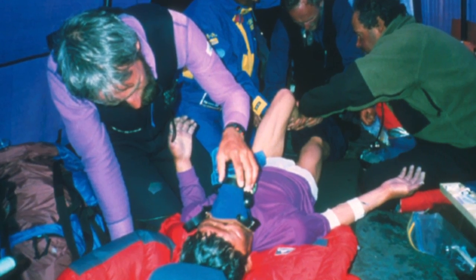The reason we couldn't save them was because Everest is so remote near the summit that the analogy was made that being near the summit of Everest is like being on another planet. It's that remote and unreachable.